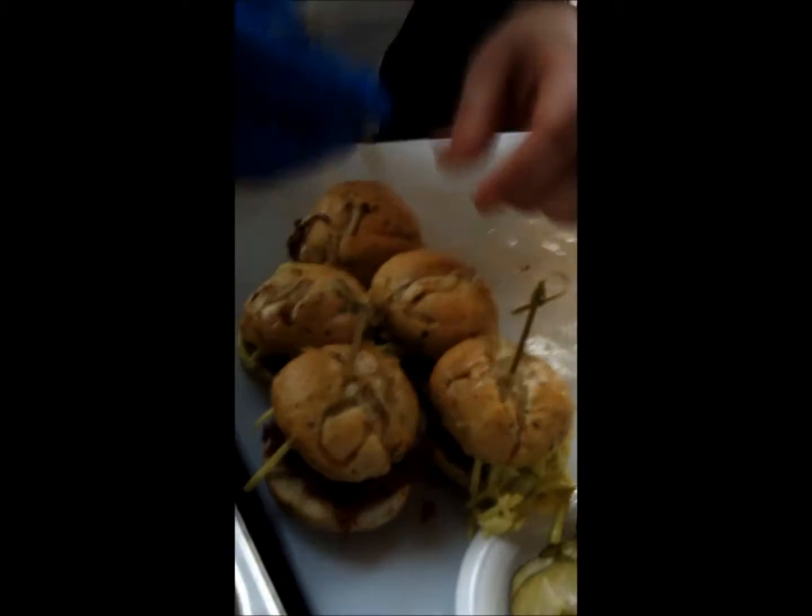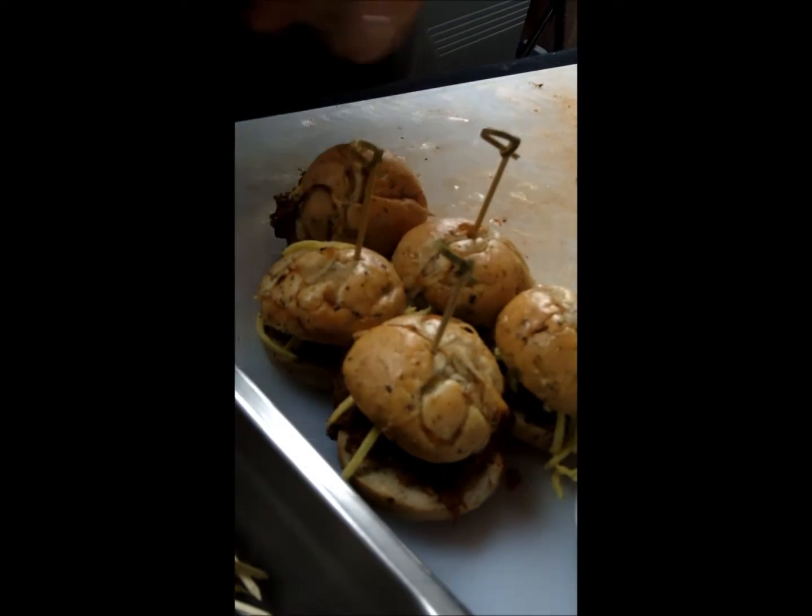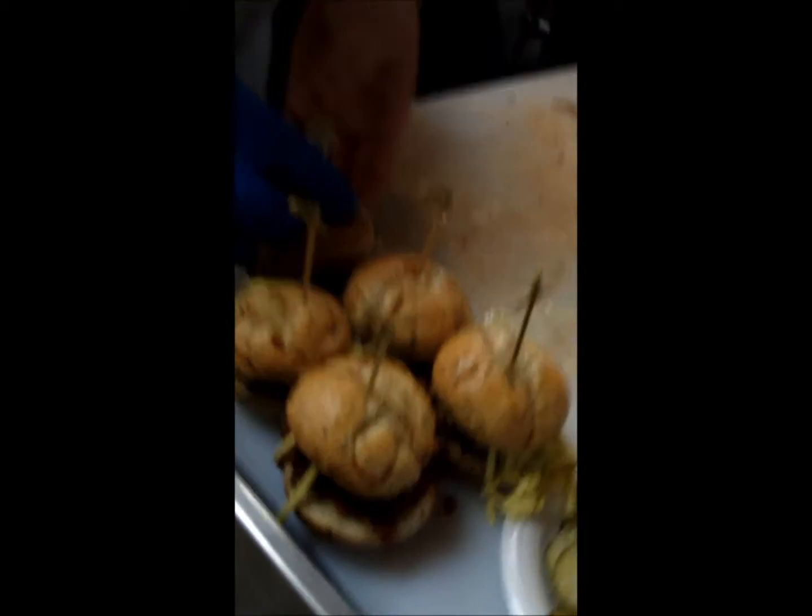We have a barbecued lamb slider with a curried apple slaw and a sweet and sour pickle. It was cured for 36 hours — the shoulder, slow roasted — then finished off with a little curried apple slaw and a sweet and sour pickle.